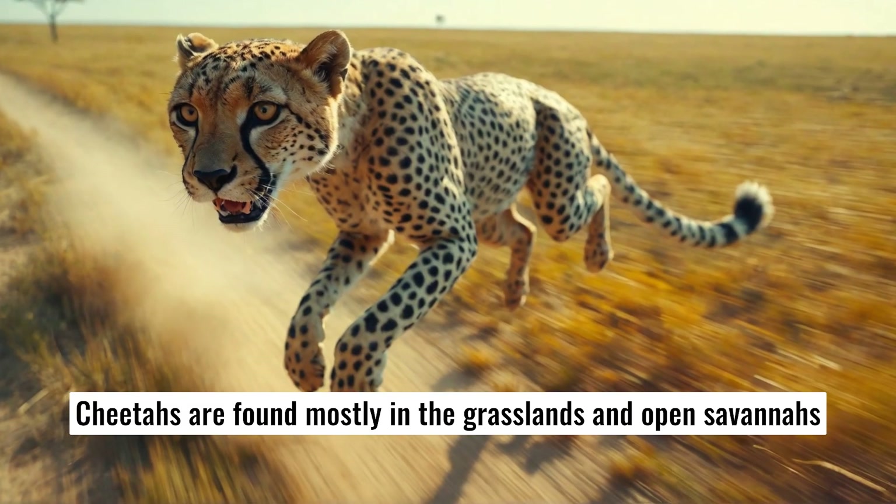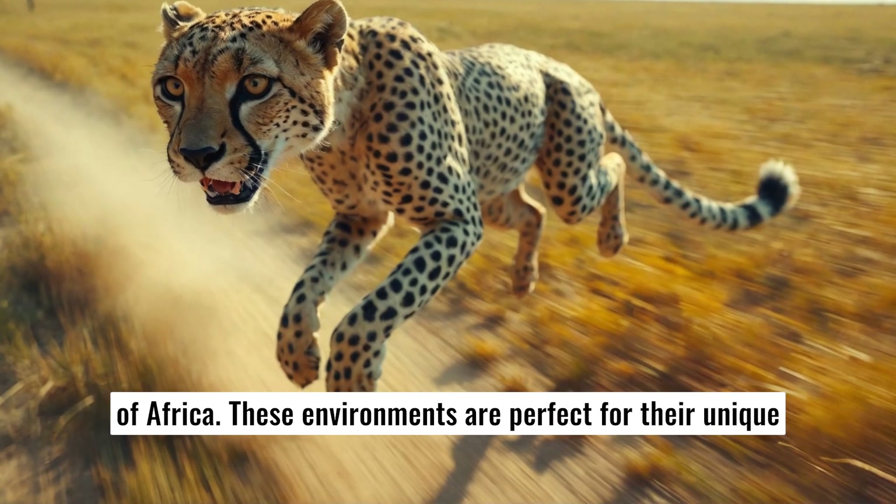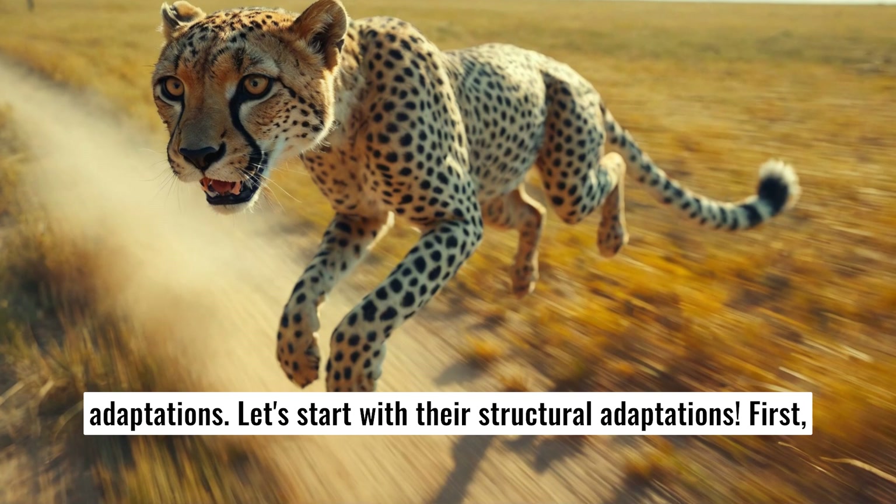Cheetahs are found mostly in the grasslands and open savannas of Africa. These environments are perfect for their unique adaptations. Let's start with their structural adaptations.